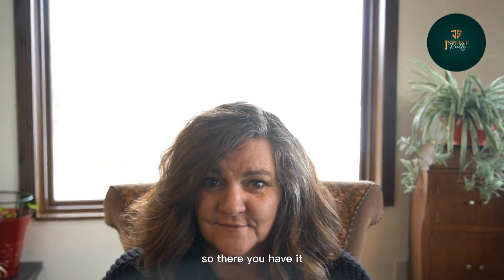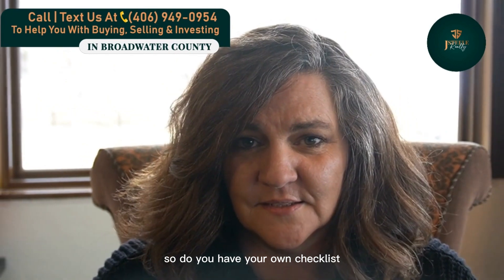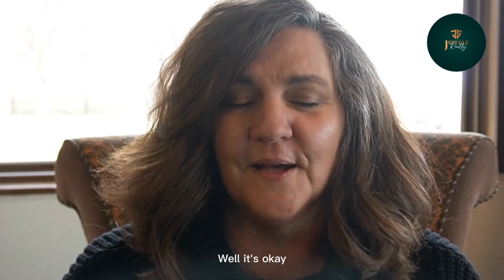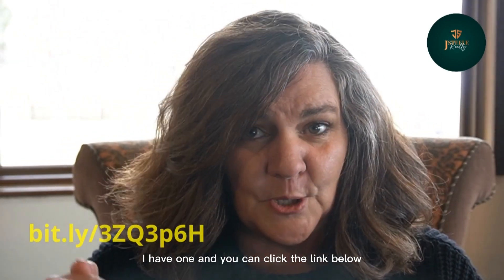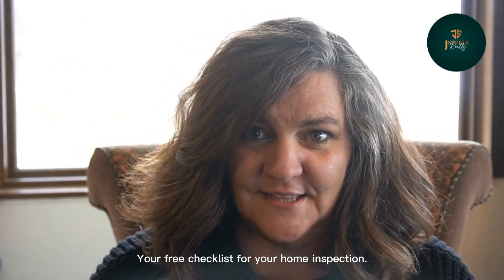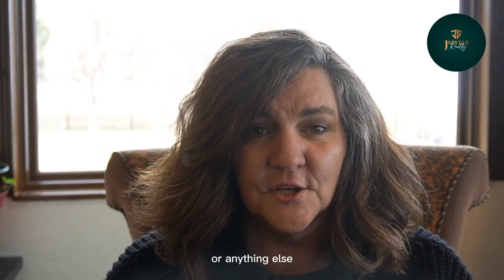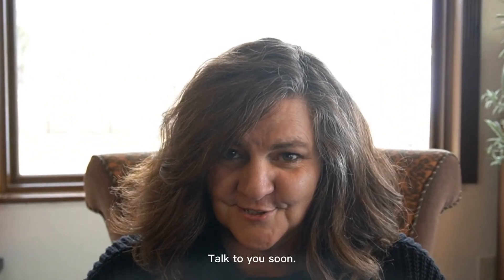So there you have it — that's what goes on when an inspector checks out the property. Do you have your own checklist? Things you want to check out or are curious about? It's okay if you don't — I have one. You can click the link below, pop over to my website, and download your free checklist for your home inspection. If you have any questions about inspections or anything else, you can call, text, or email. I'm Jeanne Steele with J. Steele Realty, your real estate professional. Talk to you soon.